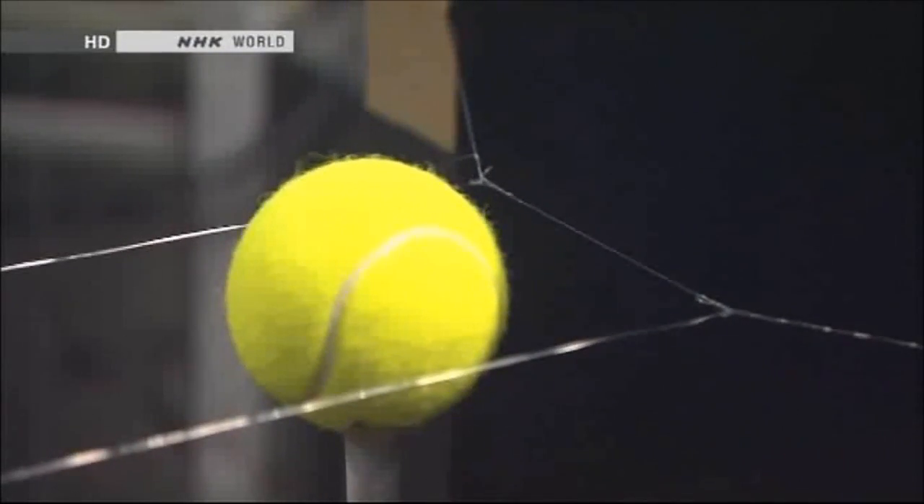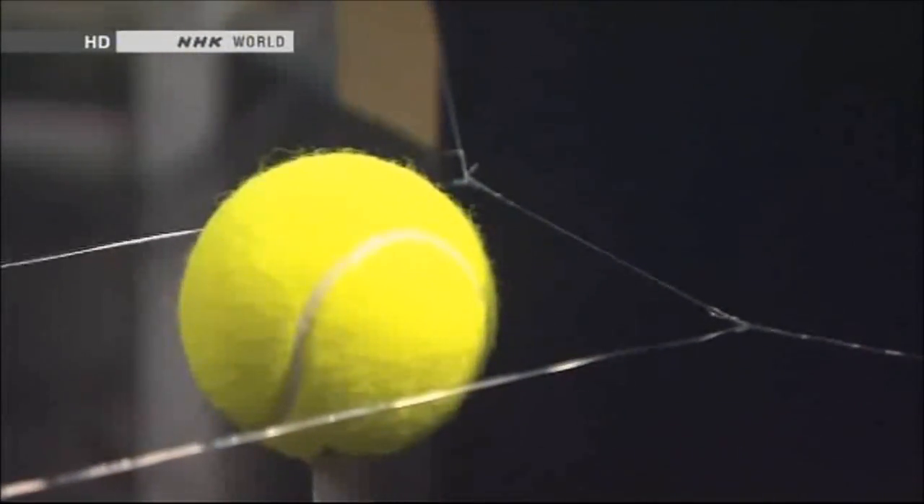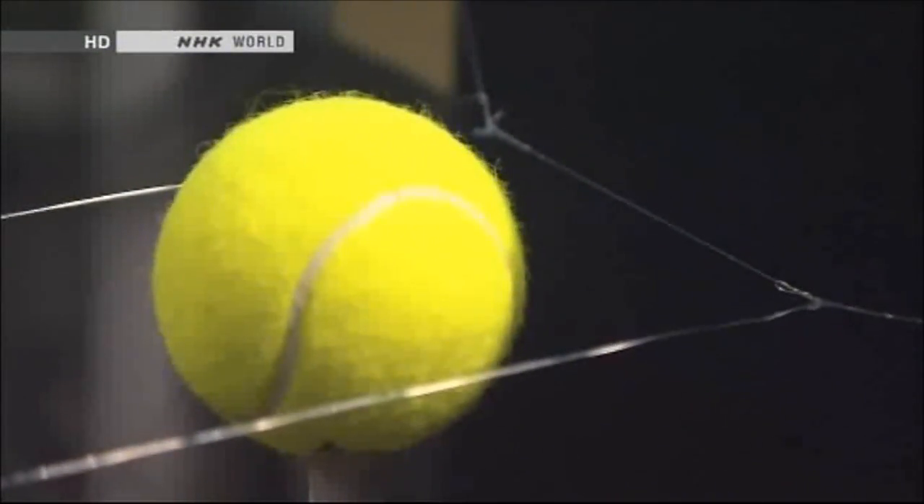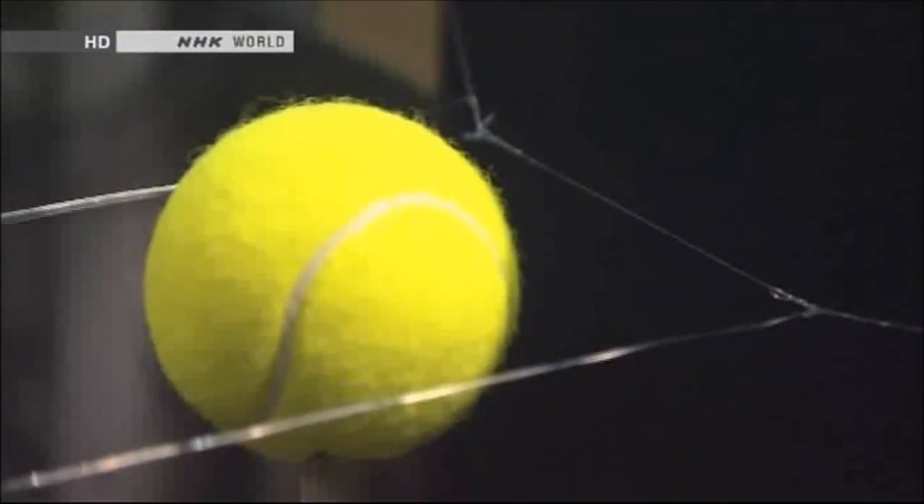From wires on either side, sparks discharge towards the ball. The sparks make it possible to create a graphic of the surrounding airflow. The white line pattern shows the airflow, and these are the two points where the airflow leaves the surface of the ball.